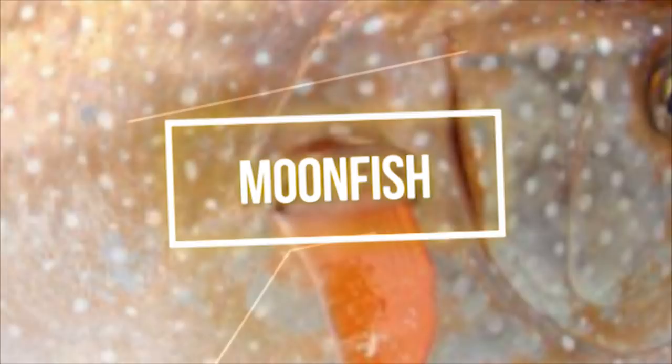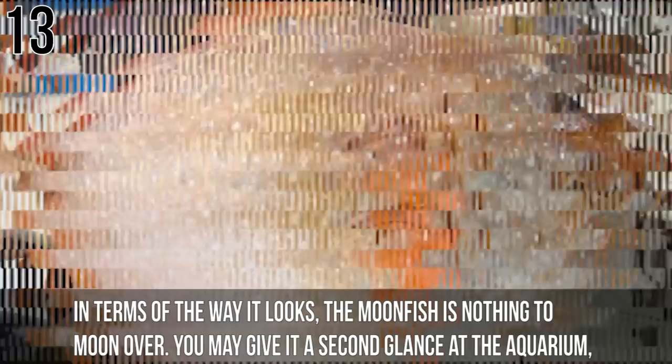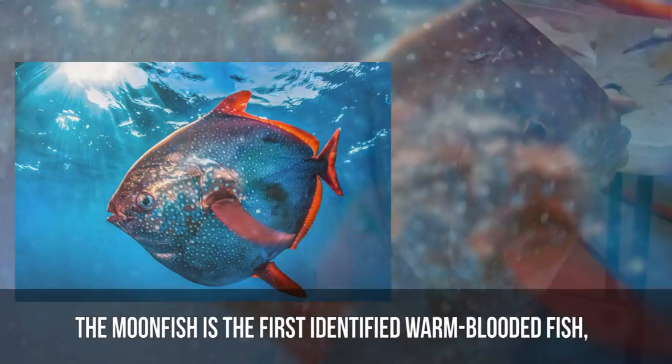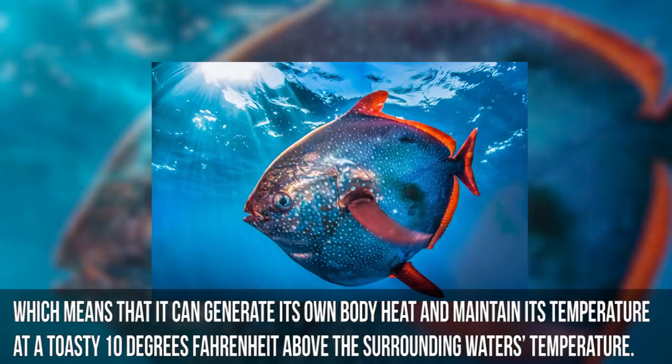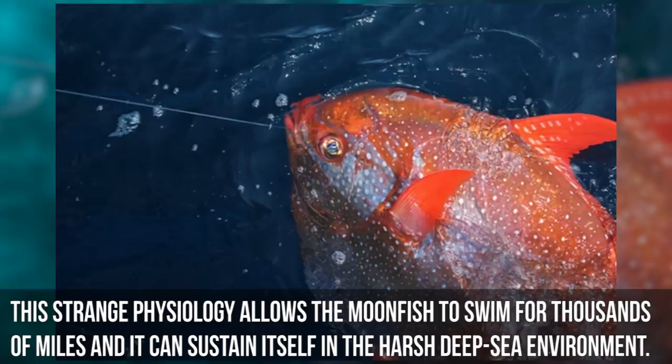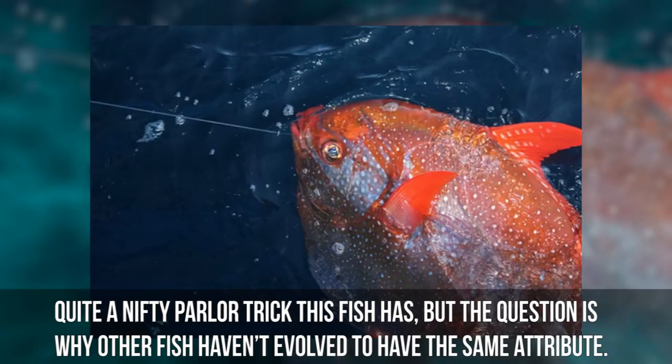Number 13: Moonfish. In terms of the way it looks, the moonfish is nothing to moon over. You may give it a second glance at the aquarium, but it is pretty ordinary compared to some of the other fish on this list. What the moonfish lacks in its exterior is made up for by its interior — it is the first identified warm-blooded fish. It can generate its own body heat and maintain its temperature at a toasty 10 degrees Fahrenheit above the surrounding water's temperature, allowing it to swim thousands of miles and sustain itself in the harsh deep-sea environment.